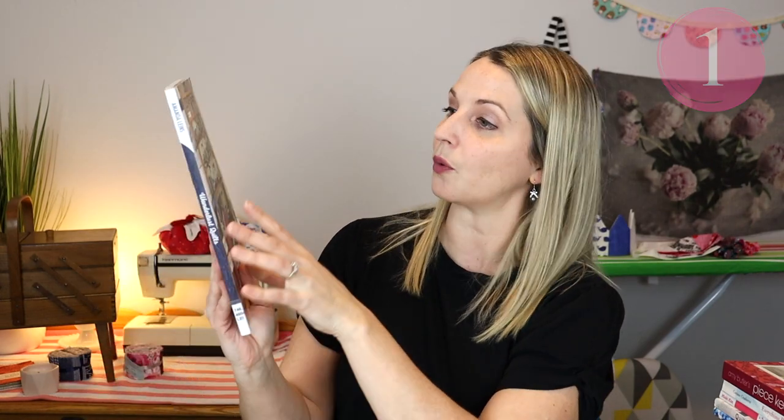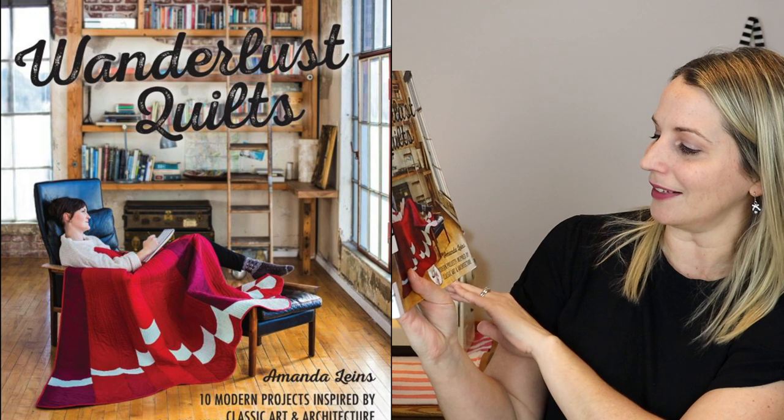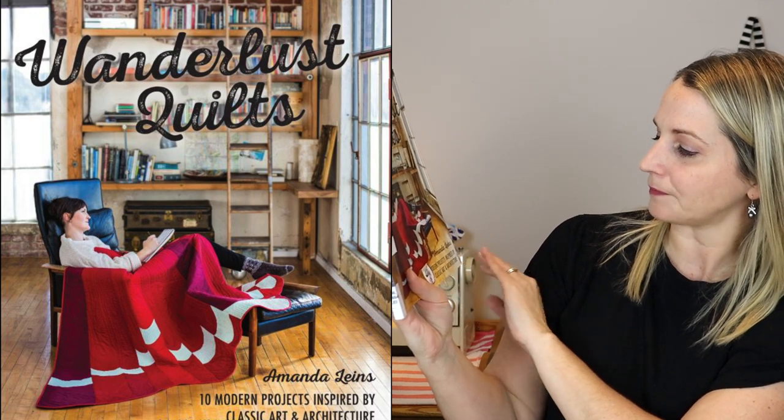All right, so our first book that we are going to look at is this one here. It's called Wanderlust Quilts by Amanda Leens — modern projects inspired by classic art and architecture, which I really like that spin on things. The cool thing about this book is it will show you some fun different ideas for making quilts, but it also goes outside the box, the literal box of a quilt.